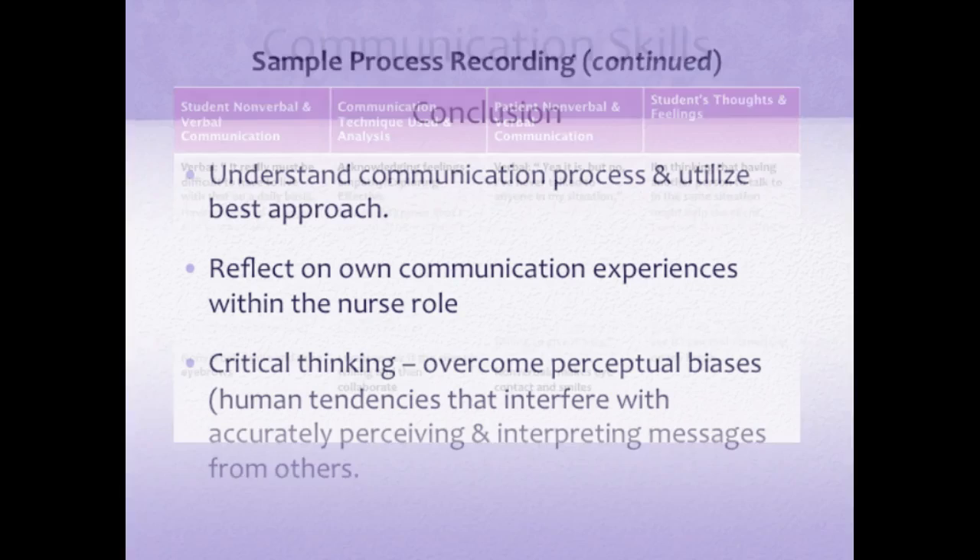Communication skills conclusion: understand the communication process and utilize the best approach to meet your clients' needs. If we reflect on our own communication experiences within the nurse's role, we will be able to improve our skills. We need to use critical thinking, overcome our own perceptual biases and human tendencies that interfere with accurately perceiving and interpreting messages. Thank you for listening and I will see you in class.